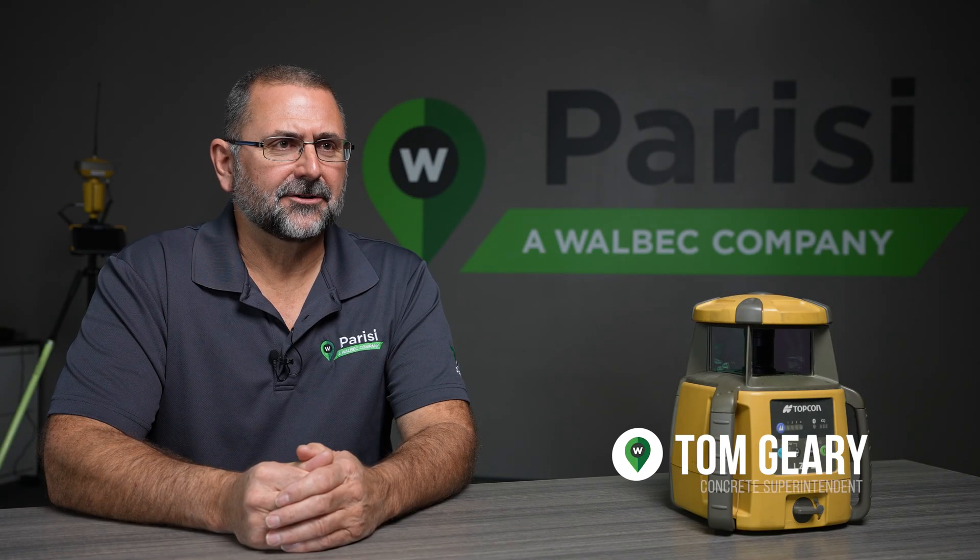Hello, my name is Tom Gehry. I'm a concrete superintendent with Parisi Construction and I've been with the company for 11 years.